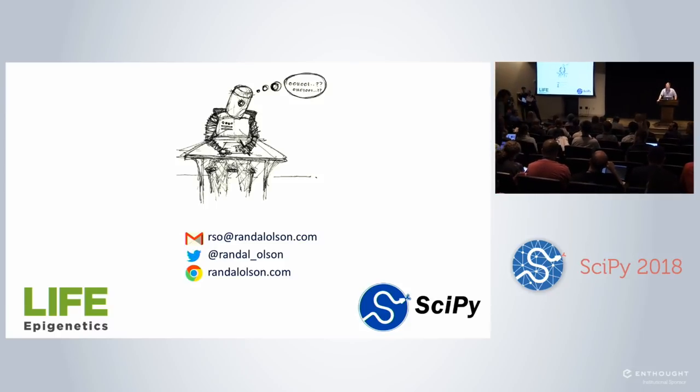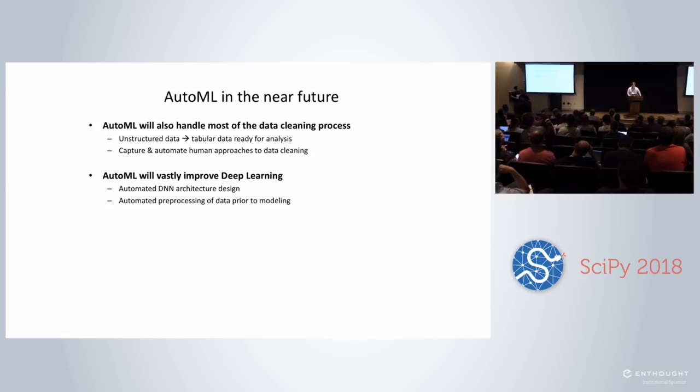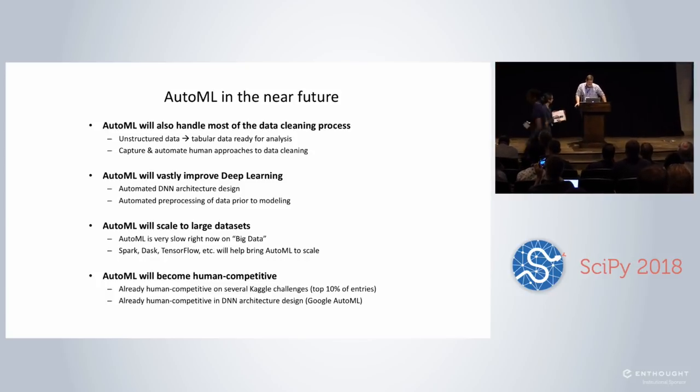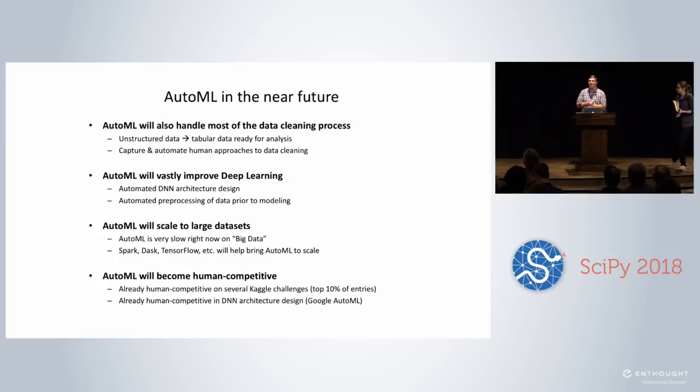Question: what can you tell us about the future of AutoML? We're working very hard on encapsulating more of the data cleaning process, because taking unstructured data is very difficult right now. We're also tackling deep learning — Google AutoML basically wants to use the AutoML concept for designing neural network architectures. We're scaling to larger data sets thanks to technologies like Dask, and it's also becoming more human-competitive as we put it in Kaggle challenges and compare it to what human researchers are doing on existing data sets.